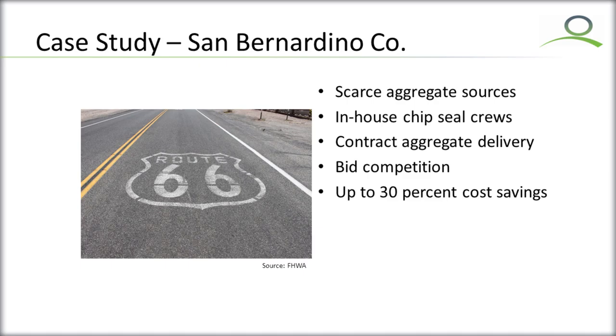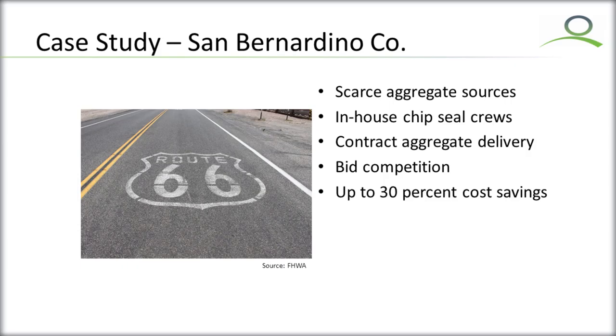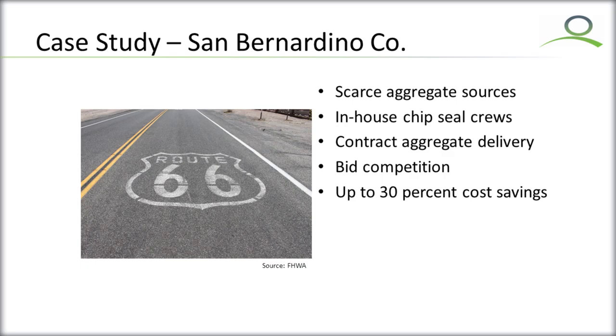San Bernardino County also uses chip seals heavily in their program. They experienced an issue with very scarce source aggregates for chip seal projects. This was a more conventional chip seal where they hire someone to bring chips to the project location. They found up to a 30 percent cost savings in permitting RAP to be an alternative material. They worked with their neighbor Los Angeles County, which was further along that path, got convinced that the material could last as long, and were able to achieve that 30 percent cost savings once they began to bid it as an alternate.